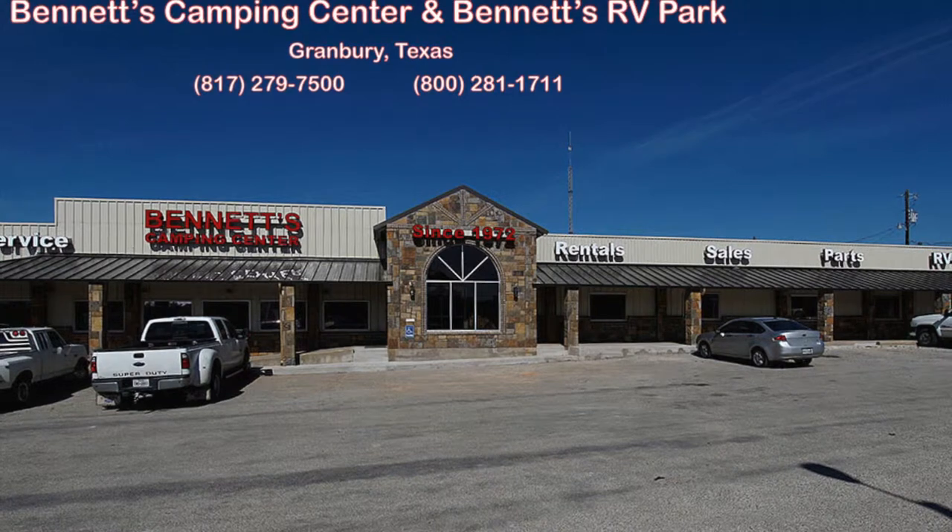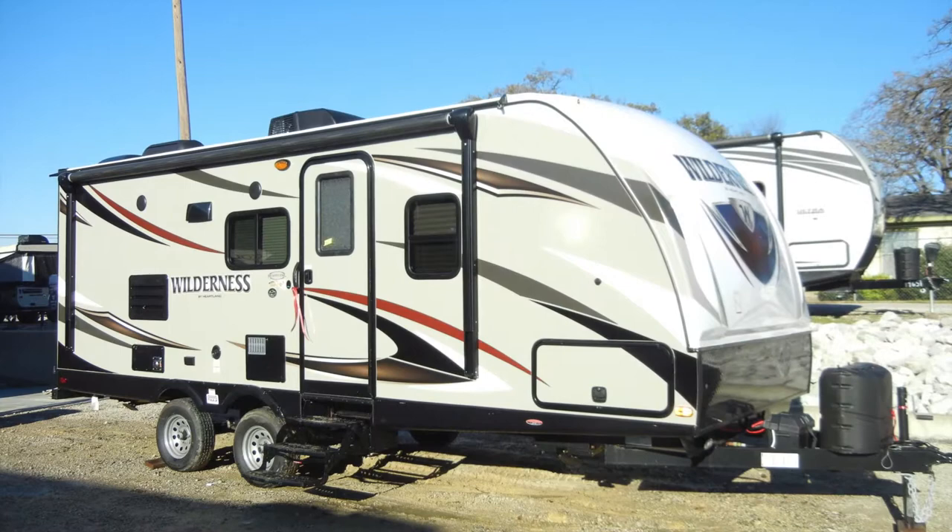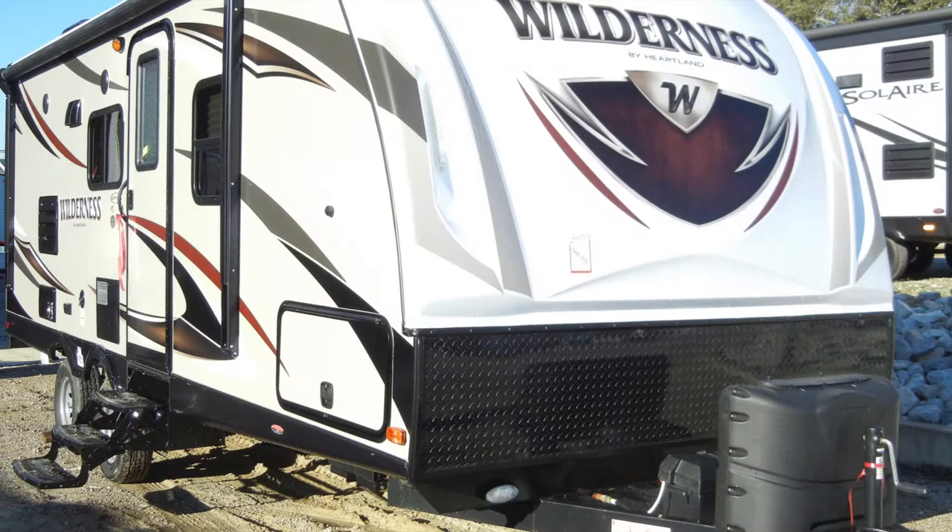Since 1972, Bennett's Camping Center has been making dreams come true for families around the country by providing exemplary sales and service. We're now pleased to present this new 2016 Wilderness 2175RB by Heartland. Let's begin with a look at the construction of the trailer.